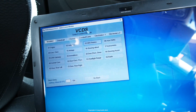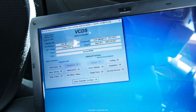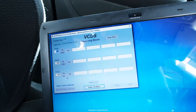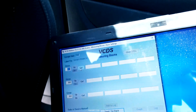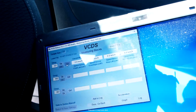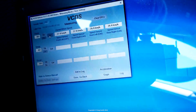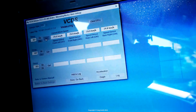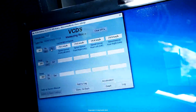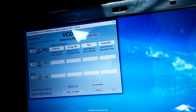If you go into modules in VCDS and select 03 ABS and click on measuring blocks, then activate group 001 — which is the default — that will give you the speed readout from all four wheel sensors. Drive the car and test it. I did this once and the rear left was sticking at zero while the others were reading OK. But when I did this video, as you can see, they all look OK — I couldn't actually repeat the zero reading. The only problem I could record is that the whole thing would freeze up after a few seconds of measuring and then generate this error.